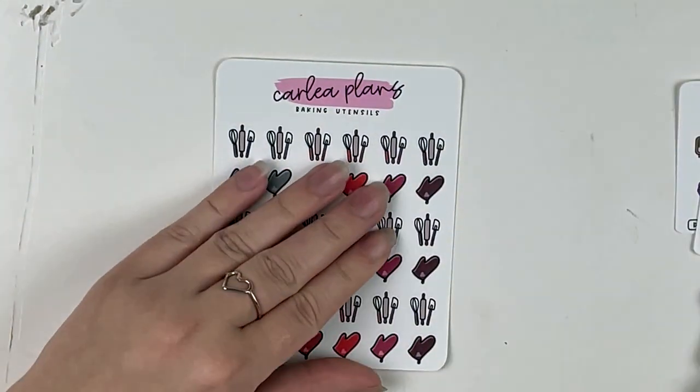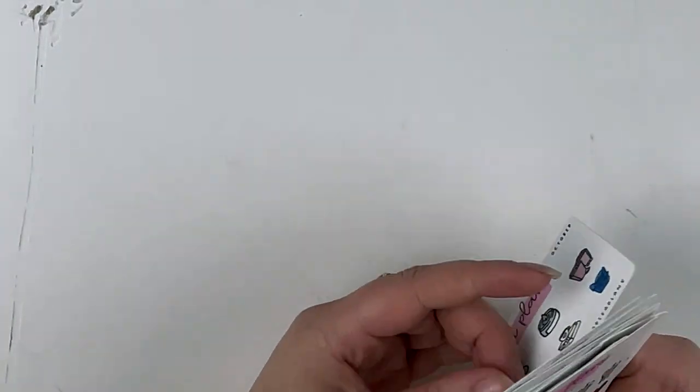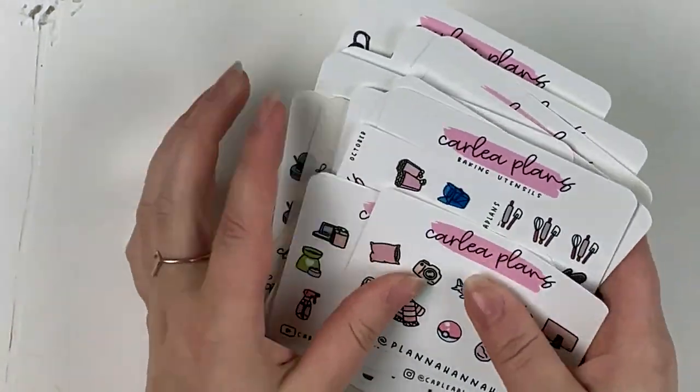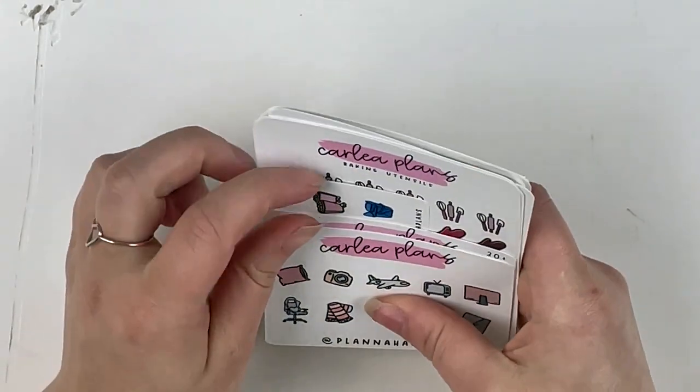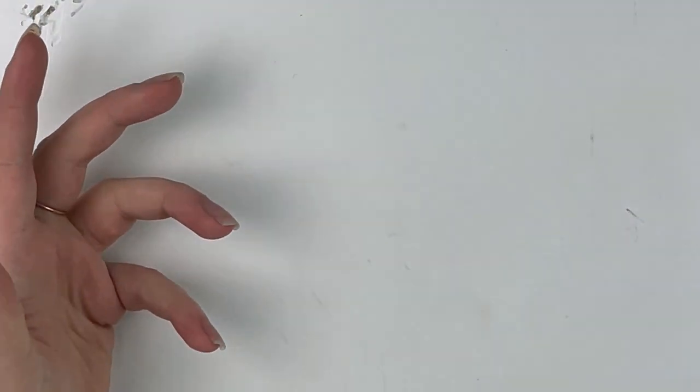The goth makeup stickers are so cute — kind of Kat Von D inspired and I really like that — and then I have baking utensil stickers. That is everything I have to share. I figured I'd include this in the haul since I was literally about to edit and had these sitting here, so why not. Bye!